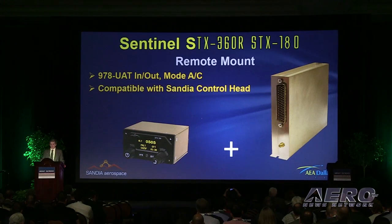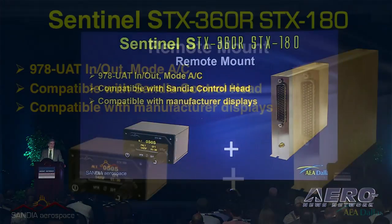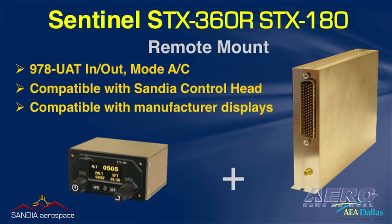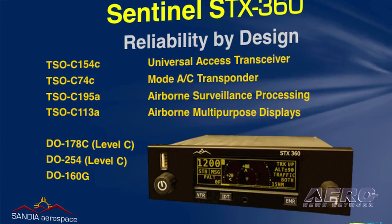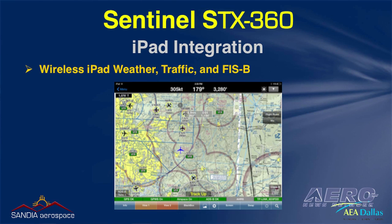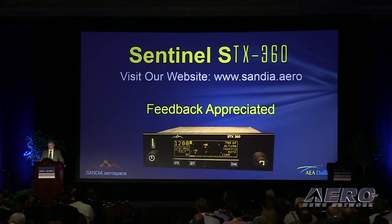It only requires a single antenna, which further reduces installation cost and complexity. The STX-360 Sentinel provides a display of traffic and METARs on its sunlight-readable OLED display. With its wireless output capability, the STX-360 can also display weather and traffic on portable devices such as iPads. The STX-360 Sentinel will be available in 2016 at a price expected to be below $3,500.